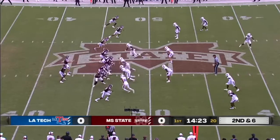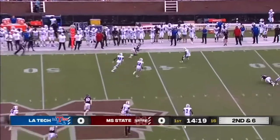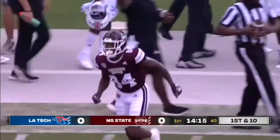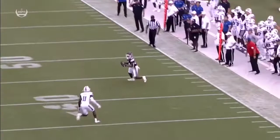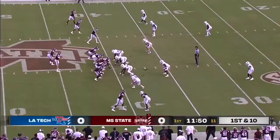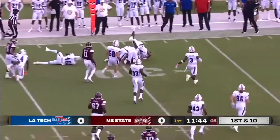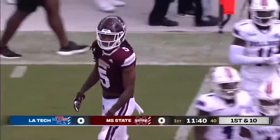A full first down brings up second and six for Rodgers, who goes outside and completes it. A great route puts it right past the sticks and upfield. Johnson in the backfield — screen pass to the outside, that's Griffin, and Griffin makes a nice run after the catch to still have the first down.